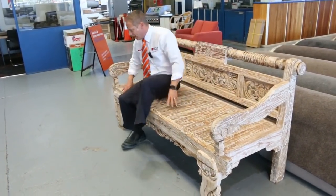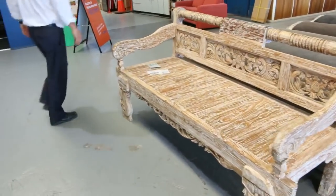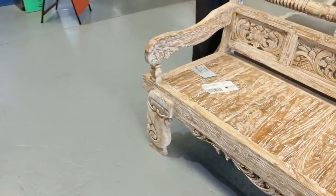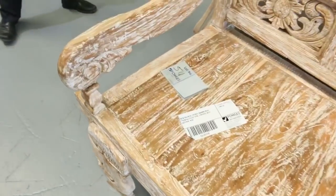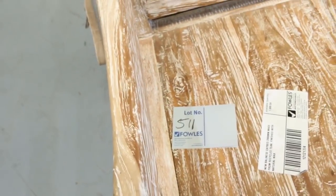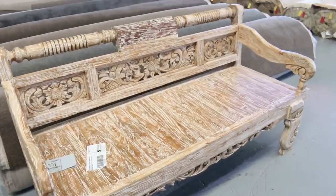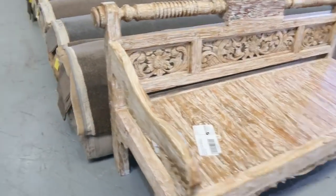Have a look at this beautiful big Balinese daybed. I reckon it's probably about two metres long by almost a metre deep. We've had this for ages — we started it around the $700 mark and slowly but surely brought it back. I reckon we'll open it up at $300 tomorrow. That'll be two grand out in the shops, so absolute ripper — lot 511.